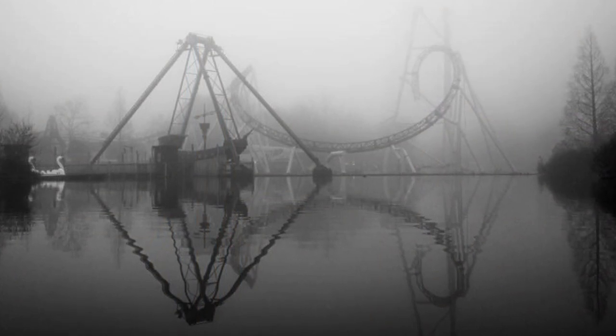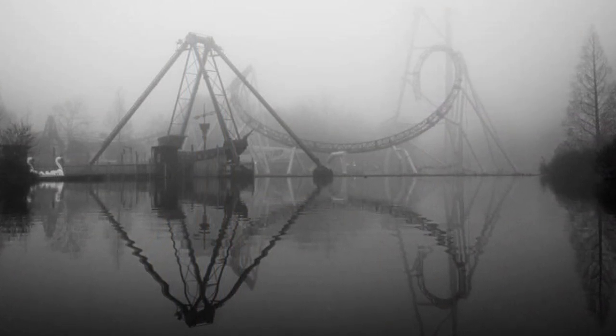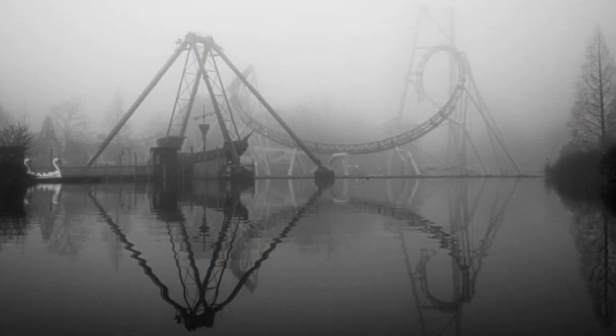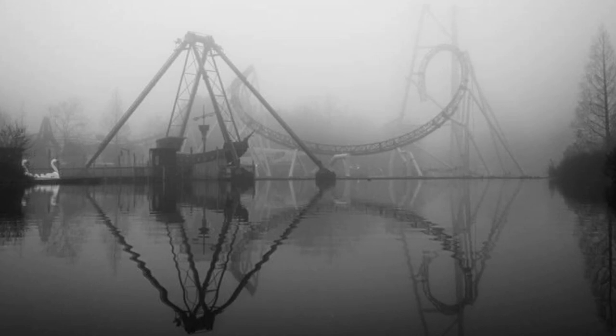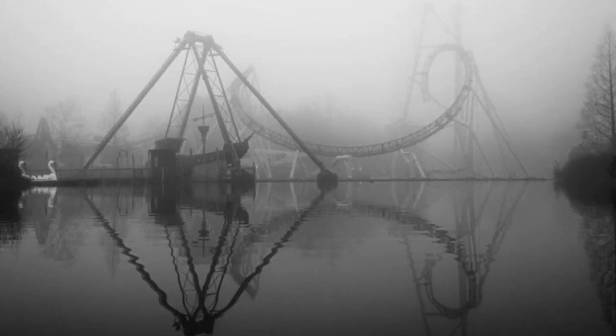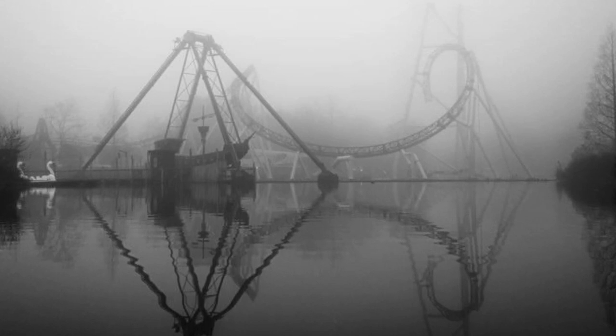It looks amazing in the fog. That image was taken only about nearly 24 hours ago, so it's quite a recent image. The first one was like a few days ago. But overall I think this is just a wonderful looking coaster — I cannot wait to see this open.